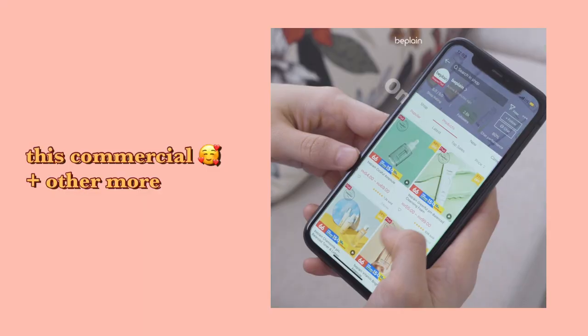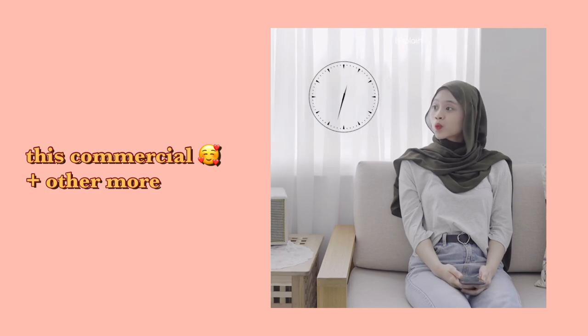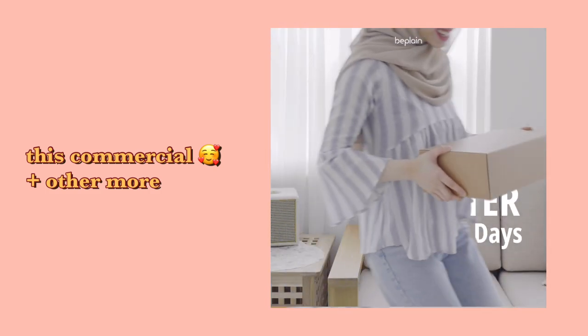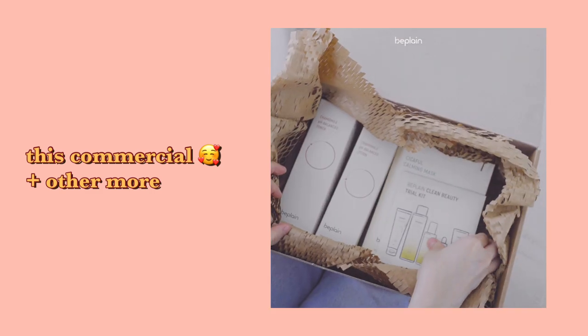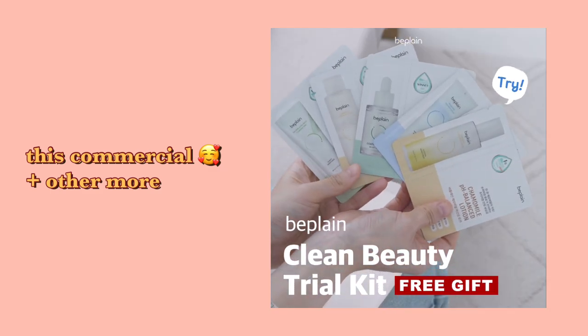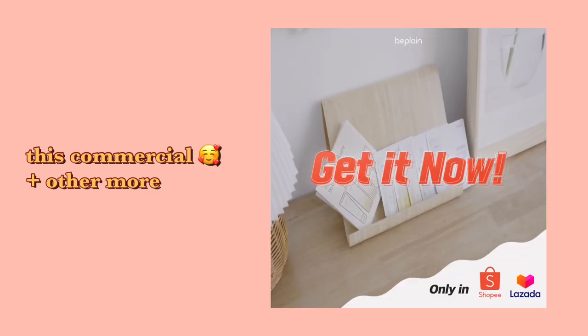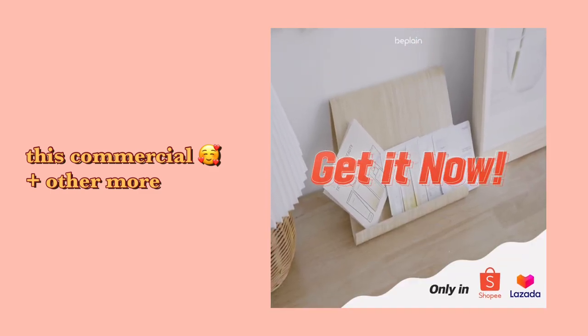Hi everybody! You guys may have already seen the video that I shot. I will now show you the behind the scenes, like the process of shooting. I don't think I've ever shown you anything behind the scenes before, so I think you guys will enjoy this.